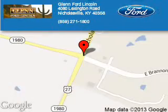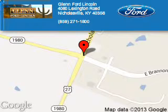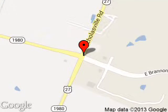Blend Ford Lincoln is dedicated to doing everything possible to ensure that the experience you have selecting your next vehicle is a pleasant one. We are located at 4080 Lexington Road, Nicholasville, Kentucky 40356.